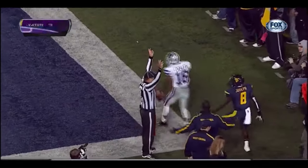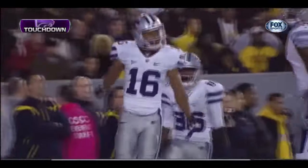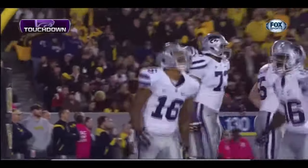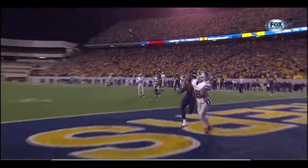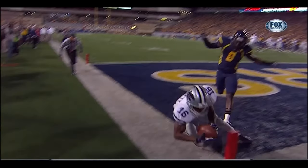Touchdown Kansas State — Tyler Lockett over the shoulder. They say Colin Klein isn't a throwing quarterback, but he's proven a lot of people wrong right now. His receivers have confidence in him and they go get it. Look at this layout by Lockett — puts down, has the football, takes it all the way to the ground. That's going to be a touchdown.